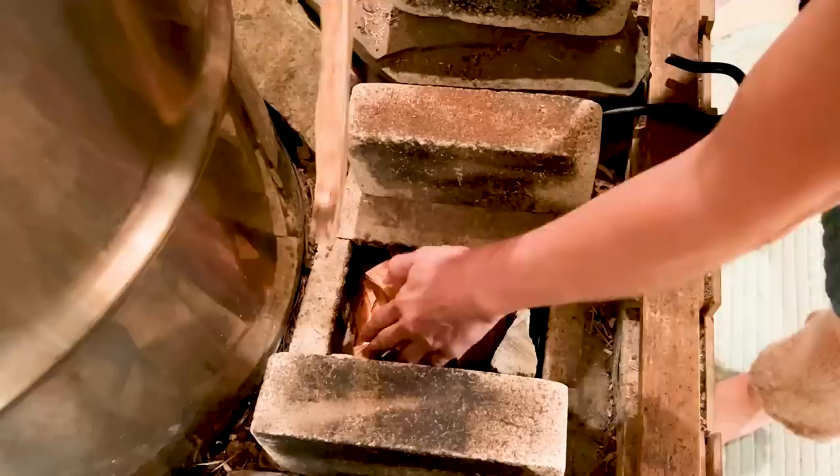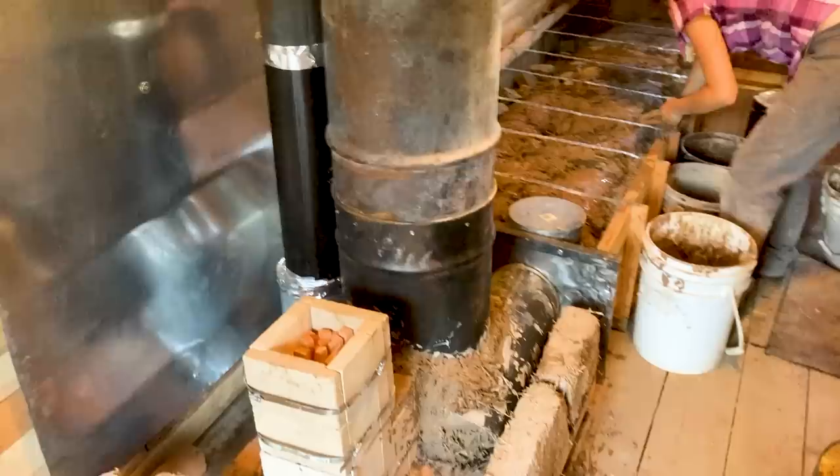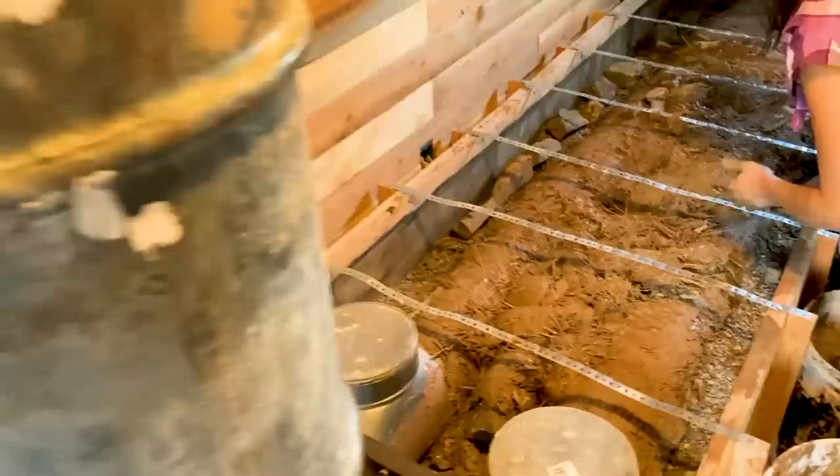Most rocket mass heaters are good at adding a small amount of heat once a day. A cabin needs a big burst all at once, followed by that small bump each day after that. We're building a six-inch J-tube with a pebble-cob hybrid mass hidden under the bed.